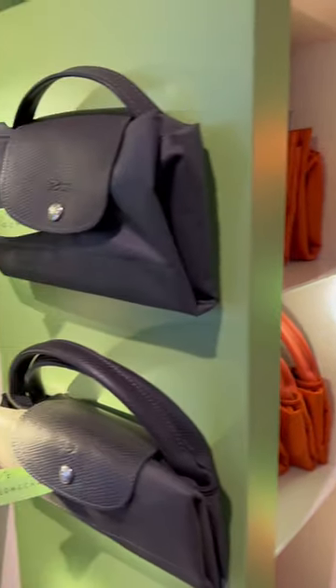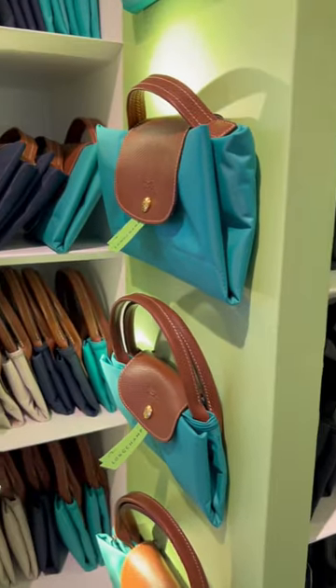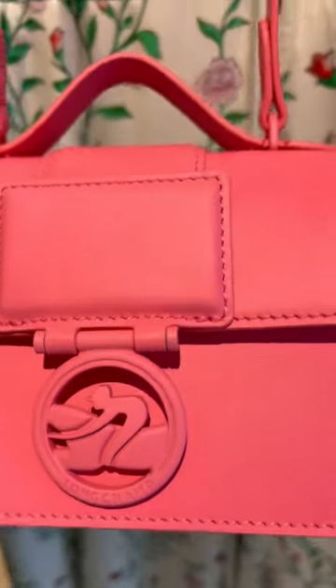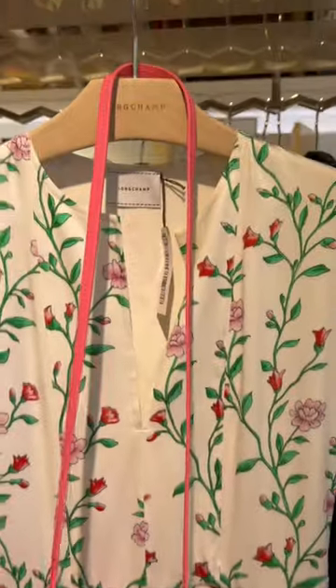Lastly, I wanted to check out what I believe is called the Box Trot bag. This is a very nice bag. I prefer it in the bigger size, and I hope they come out with this bag in more sizes and colors.